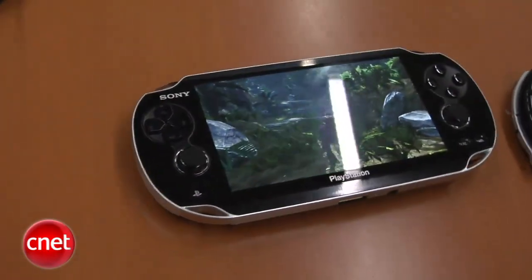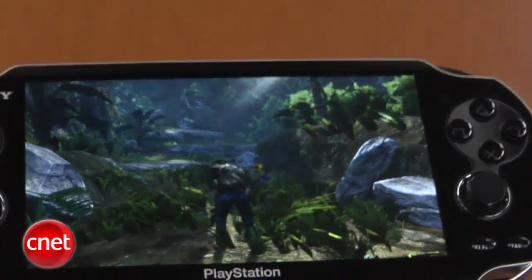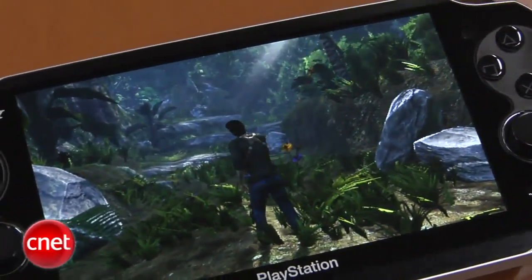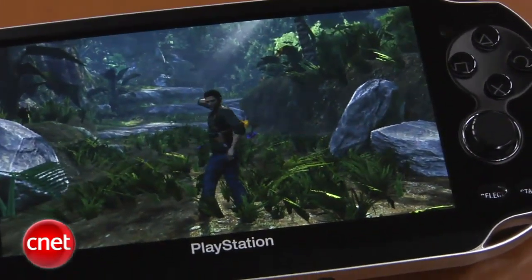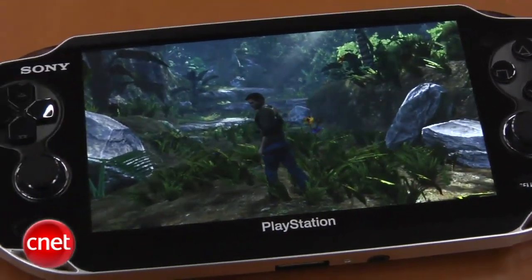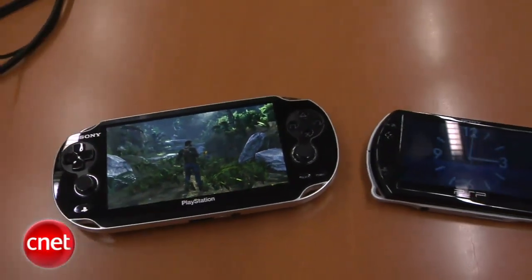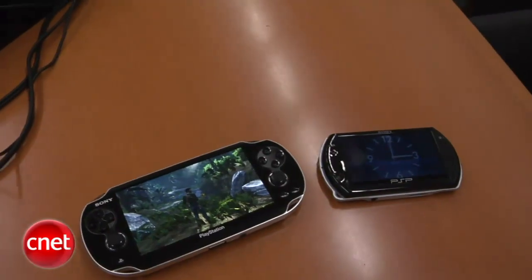In addition, the device, much like the original PSP, is going to support digital downloads. The device has internet connectivity. In addition to Wi-Fi, it now has 3G, which will allow a variety of new features that are being implemented on the device that are very social.